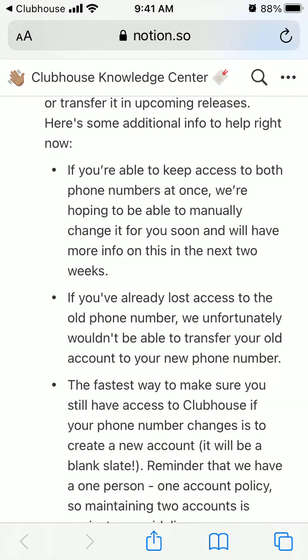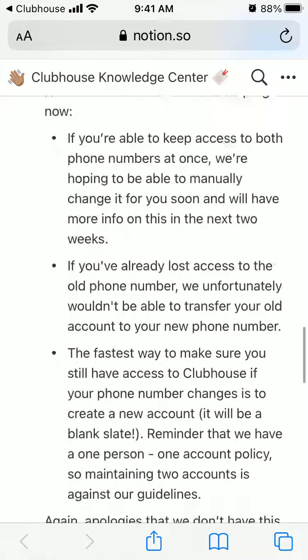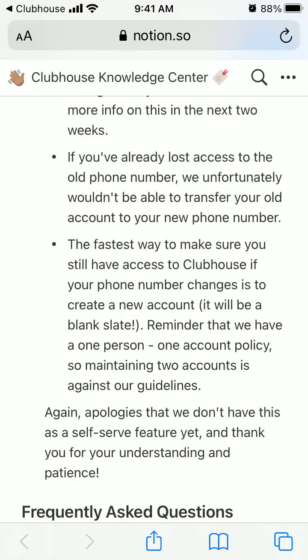If you are able to keep access to both phone numbers, there will probably be a manual option to change it in the future. However, if you've already lost access to your old phone number, there is no way to transfer your old account to your new phone number.